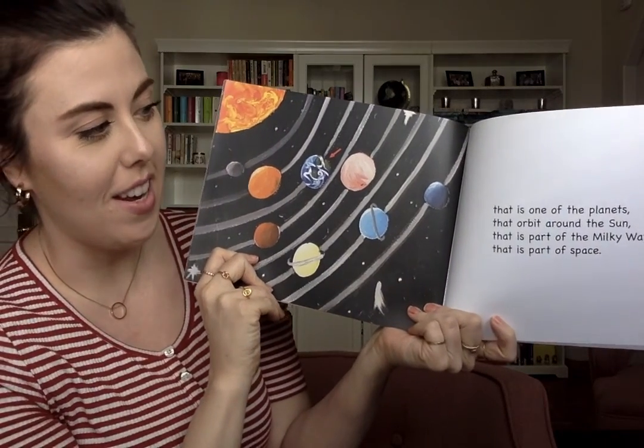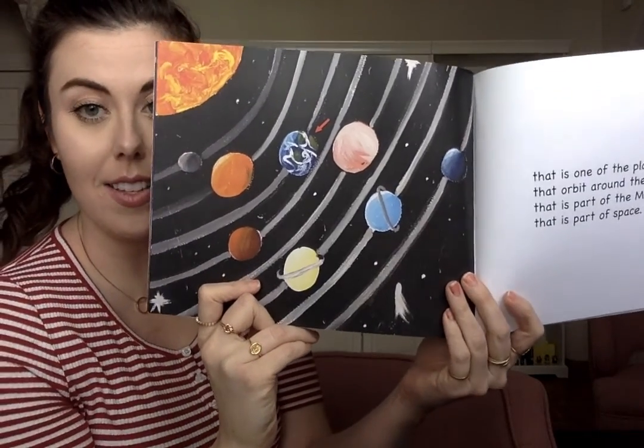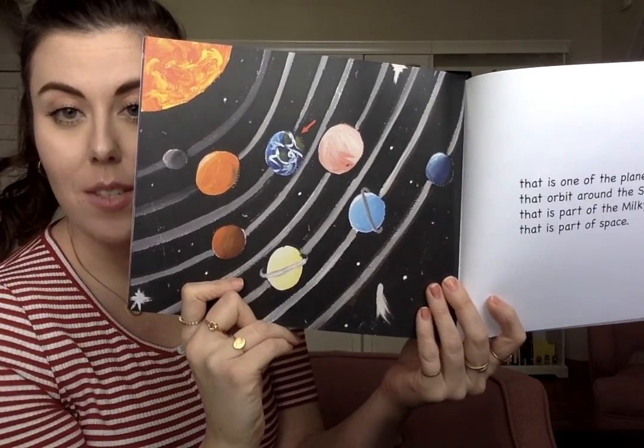Earth is one of the planets that orbit around the Sun, that is part of the Milky Way Galaxy, that is part of space.